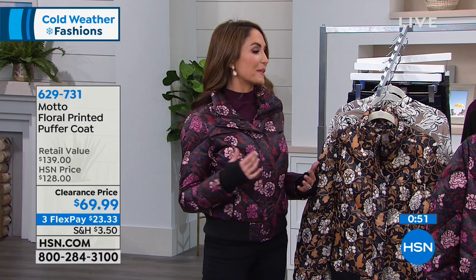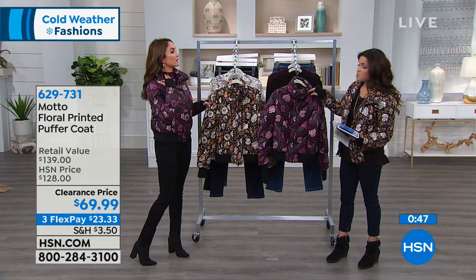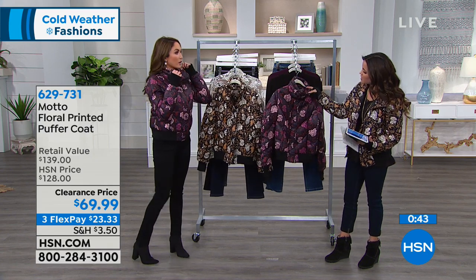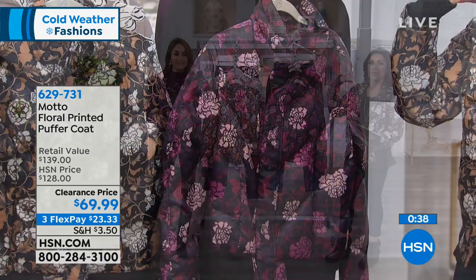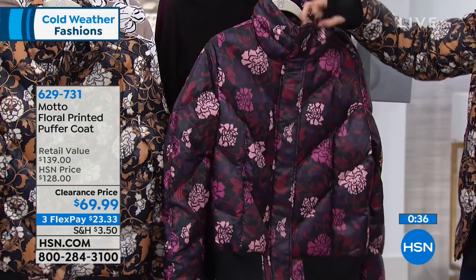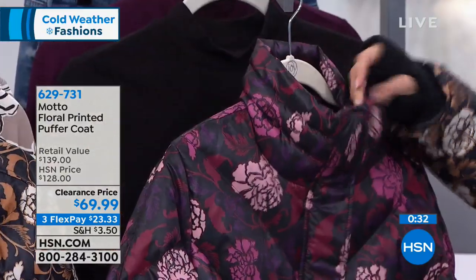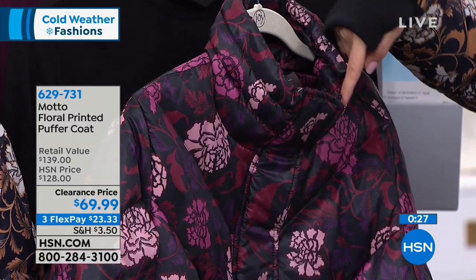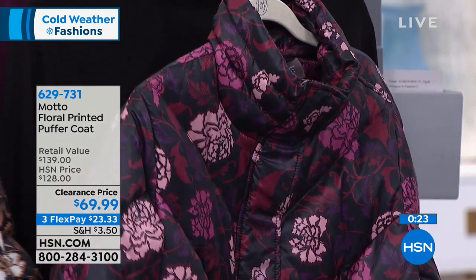You can look really polished staying within the Motto family. You're wearing that mock neck turtleneck, and you have versatility with how you wear this jacket — you can fold the collar down, and even the inside of the collar has that beautiful print. If you have it open, it's all finished all the way around. But if you zip it up and want full coverage, it's a puffer coat meant to keep you warm and toasty.